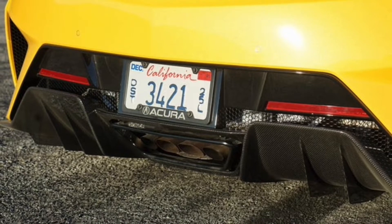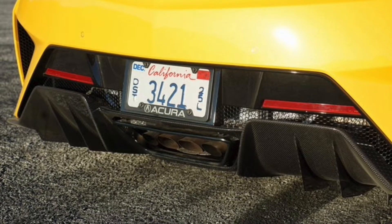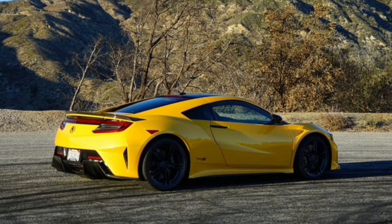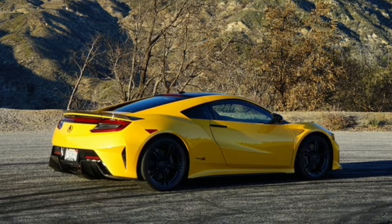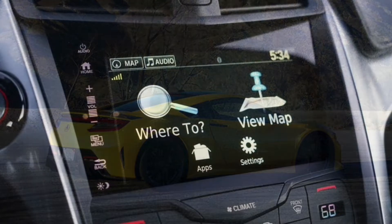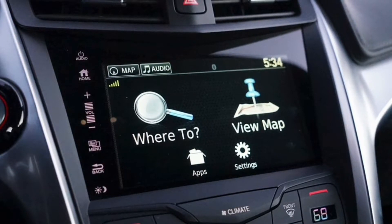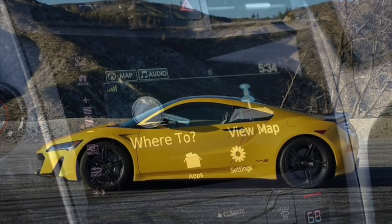Acura gave the second-generation NSX a number of small updates through its 6-year lifespan, but the Type S is more than a culmination of those efforts — it's truly a step above. The new front fascia has a chiseled edge while also looking more refined. You'll find carbon fiber on the Type S lip, side skirts, rear spoiler, and roof, and there's a more pronounced rear diffuser inspired by the NSX GT3 race car. The headlight and tail light housings are smoked, the Acura logos are painted black, and you'll find Type S badges by the wheels, which are also specific to this model. Taken as a whole, the NSX Type S looks awesome.